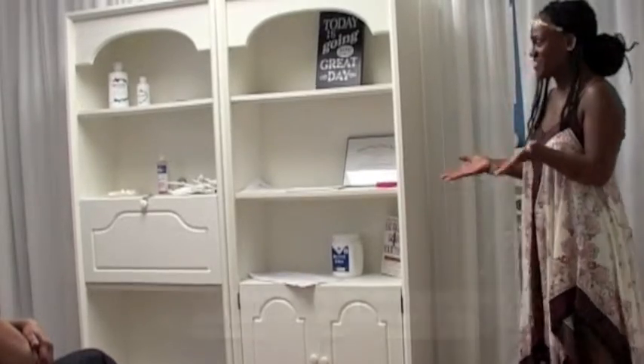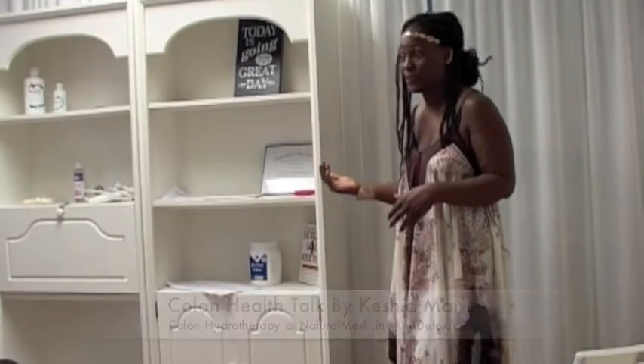Hello everyone, thank you for coming to our Colon Health Talk with myself, Keisha Marie. I really appreciate you guys coming to our first Friday event. Today I want to talk about natural remedies that you can do for your colon in addition to colon hydrotherapy.